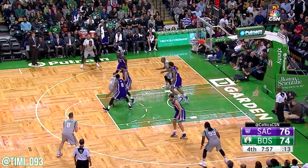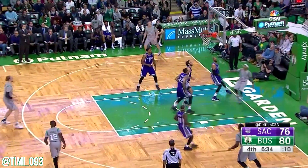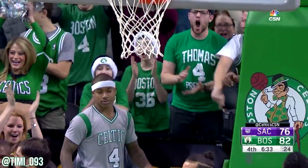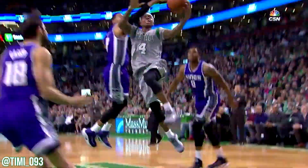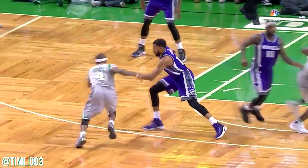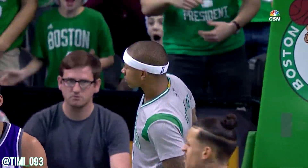Thomas. Horford, the two. To the basket and a foul. Isaiah — the little guy coming through. Quick move on the bigger defender. There's the hand in there. He puts it off spots on the glass — they're just remarkable.